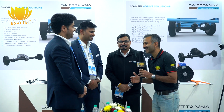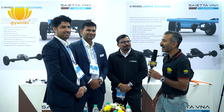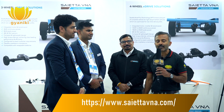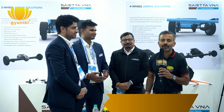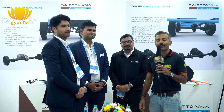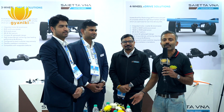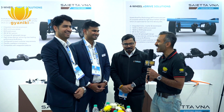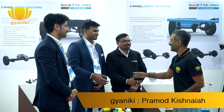Thank you very much. I've been talking to the key people at Saeta VNA. They make radial flux and axial flux motors with a modular approach that can be used for three-wheelers depending on load rating, and the same product portfolio applies to two-wheeler applications. They are looking to launch around Diwali 2023 — I wish them well in advance. Thank you very much, team.